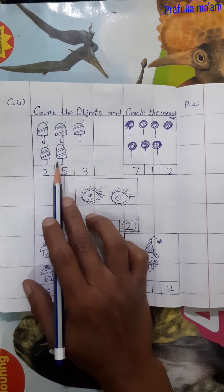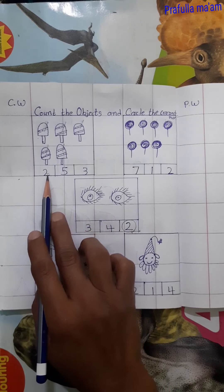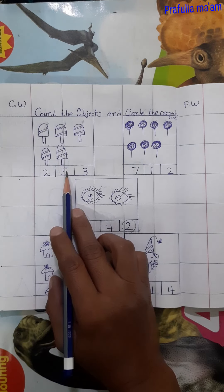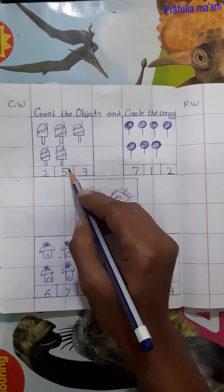So is it number 5? No, it is number 2. Is it number 5? Yes, it is number 5. So we will circle the number 5.